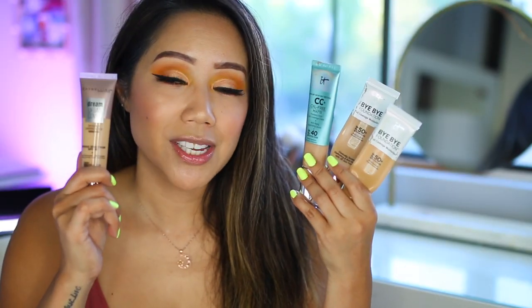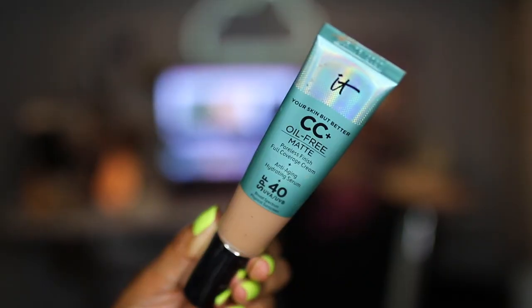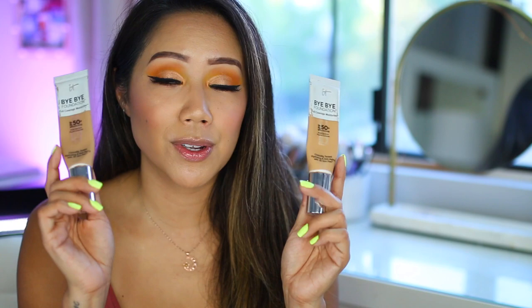The first thing I wanted to mention is a foundation that contains an SPF. I actually layer my SPFs — I wear a moisturizer that contains SPF as well as a foundation that contains SPF. These are the ones I'm going to be rotating this summer: the Maybelline Dream Urban Cover, full coverage protective makeup sunscreen, broad-spectrum SPF 50, in the shade 220 Natural Beige — which I'm wearing today. Also the It Cosmetics Your Skin But Better CC Plus Oil-Free Matte Foundation with SPF 40 in Neutral Tan, and the It Cosmetics Bye Bye Foundation in Neutral Tan and Medium Tan, which also contain SPF 50.